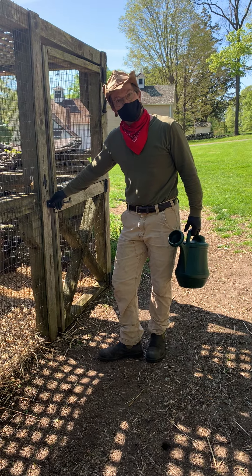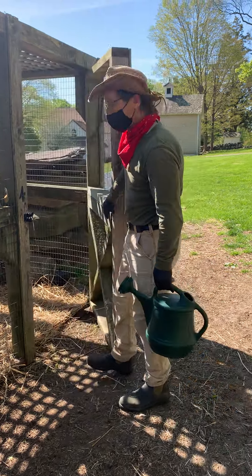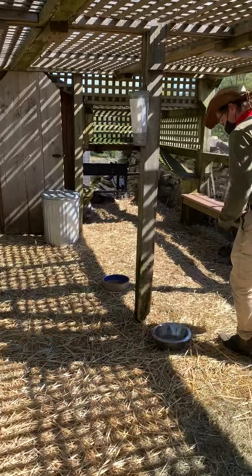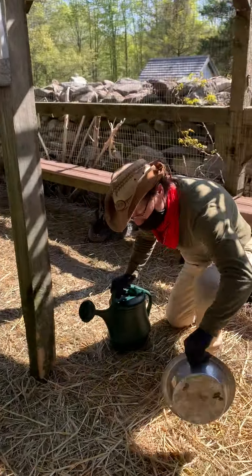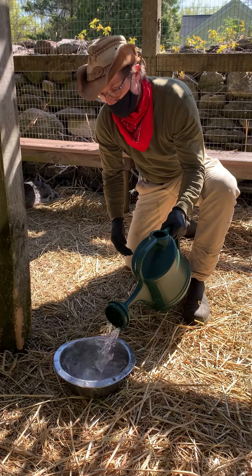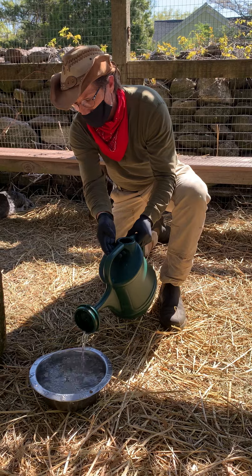Let's go feed our rabbits. The rabbits in this big pen are a special breed — they are incredibly large and we have two breeds in here. First of all, I'm going to put some water here because animals need fresh water every day. Very, very important.